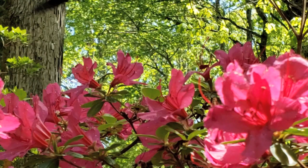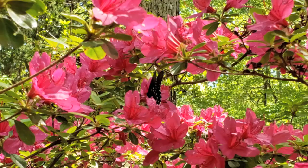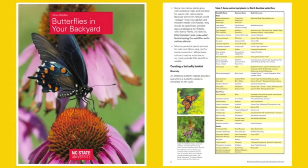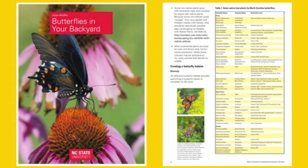Butterflies can flourish in both rural and urban environments as long as they have the food, water, and shelter they need to thrive. Although butterflies can get nectar from a variety of sources, consider planting native species which provide both nectar for adults plus food for hungry young caterpillars. The booklet Butterflies in Your Backyard is a free online resource from the NC Cooperative Extension that contains lots of helpful information about planting your yard.